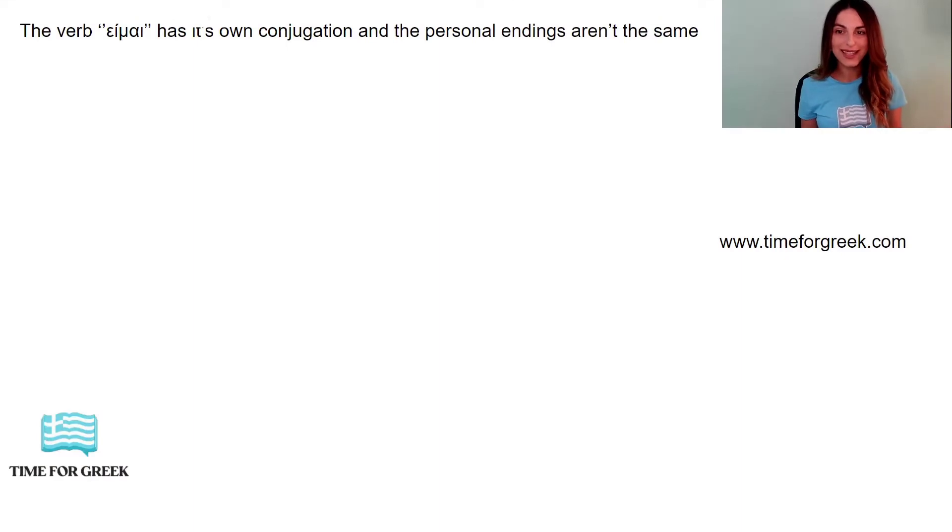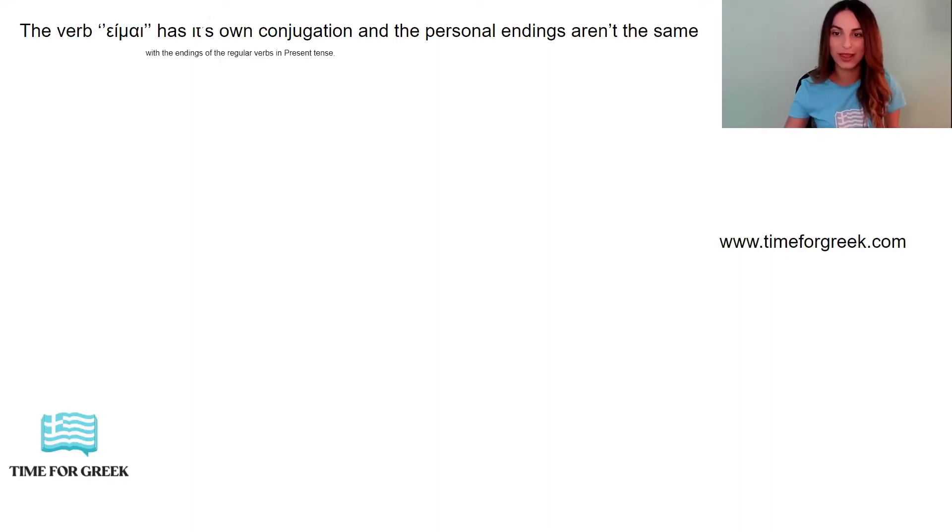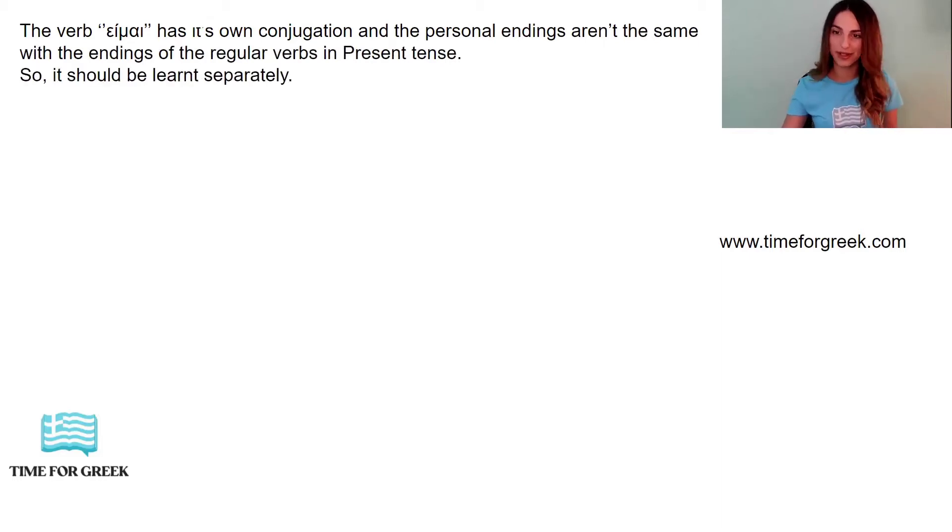So, the verb είμαι has its own conjugation and the personal endings aren't the same as the endings of the verbs in the present tense. So, it should be learned separately.